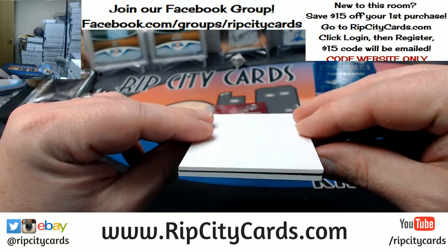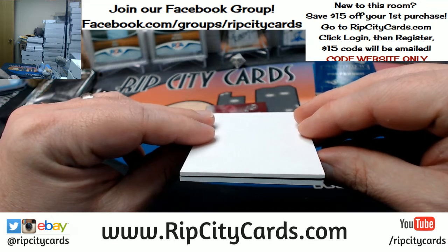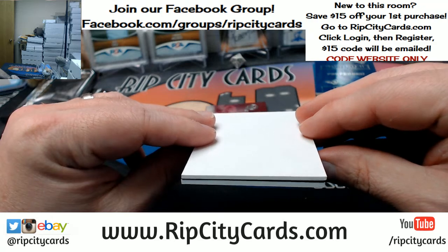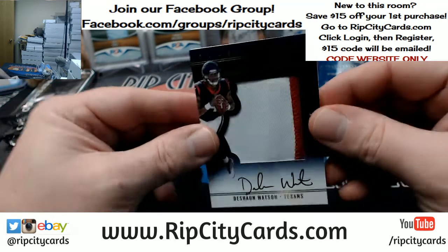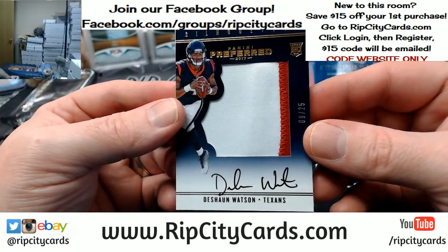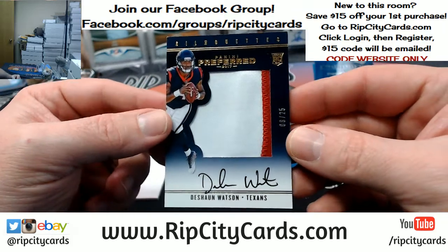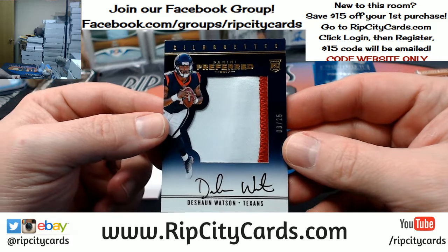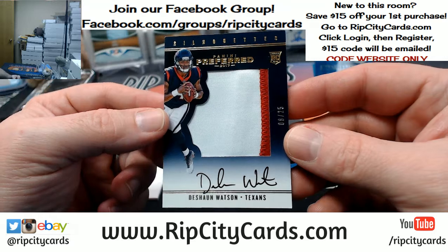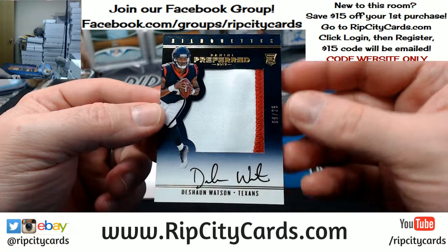If there is anything I can do to make this card prime, I would like the gods of all football to make this happen now — please and thank you. It IS prime! Eight out of 25, two-color DeShaun Watson — suck it! There you go, Texans, two-color, eight out of 25. Booyakasha — it is very nice.